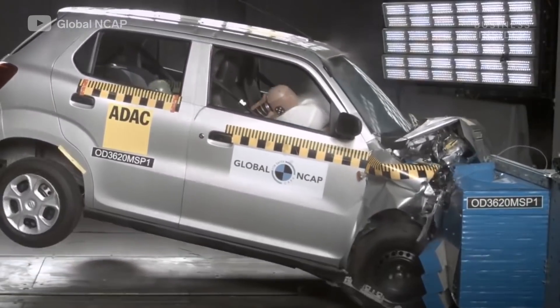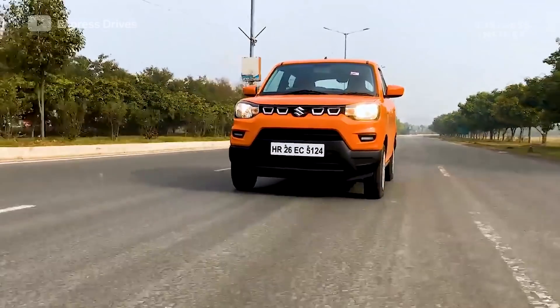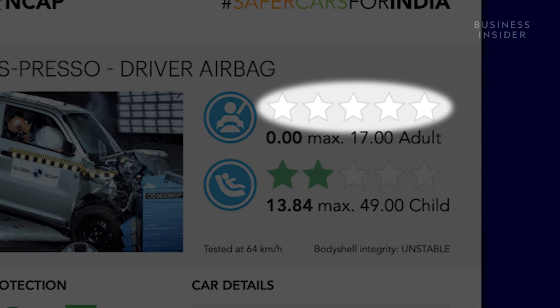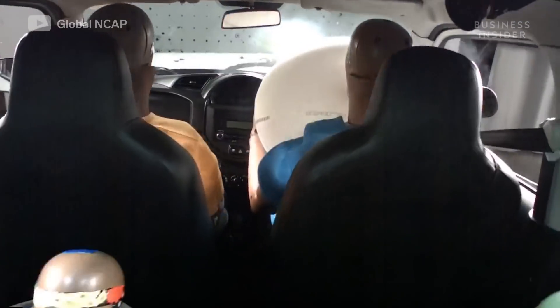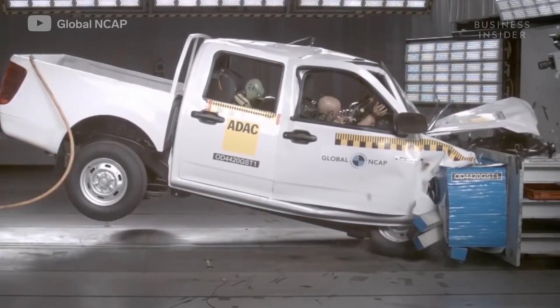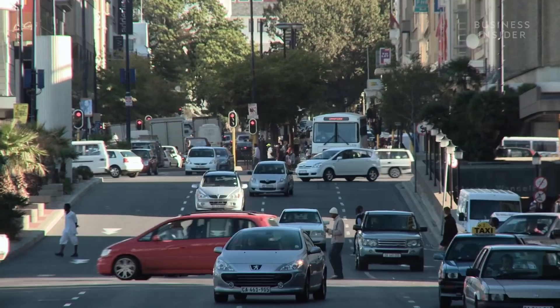You're looking at a failed crash test. The car, a Maruti Suzuki Espresso, received a rating of zero stars for failing to protect passengers in a head-on collision. It's one of many cars sold in markets with relaxed safety standards, such as India and South Africa.